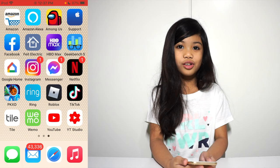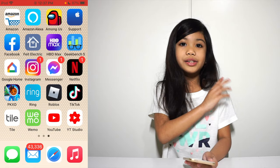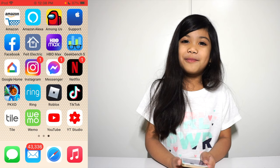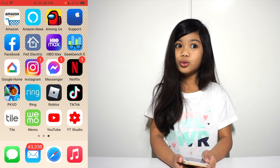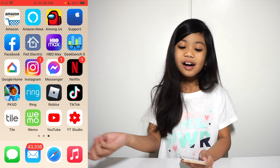TikTok — which I call Tiki-Toki — and my TikTok is the same account as my Instagram: Kayleen.YouTube. We also have Tile, which my brother bought me so I don't lose my iPad and my phone. I also have a Tile in my backpack so I don't lose my backpack. And we also have Wemo, YouTube — I use that a lot — and lastly YouTube Studio, which is where I check all my views, likes, and subscribers, and how I respond to comments.